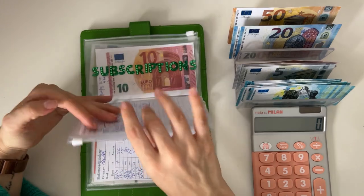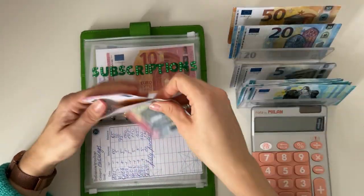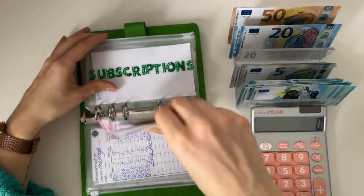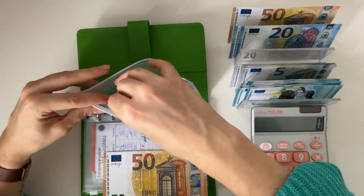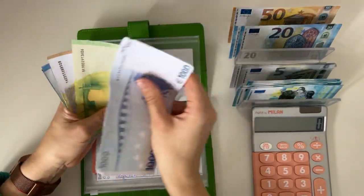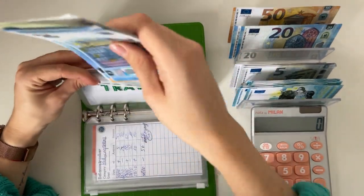Holiday is fully funded. Subscriptions is going to get a 15, so we now have 25 in subscriptions. Travel is going to get a 50 — my next trip is at the end of December so I need to beef this up. Travel now has 1,190.